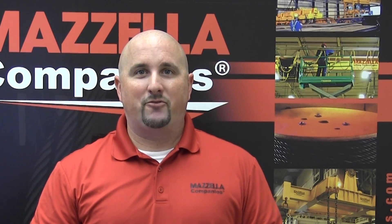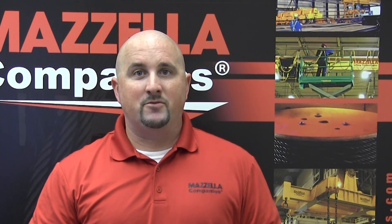Hi, I'm Chris Whitney with Progressive Crane. If you're wondering about the different types of overhead cranes and what applications need them, you've come to the right place. Welcome to Cranes 101.